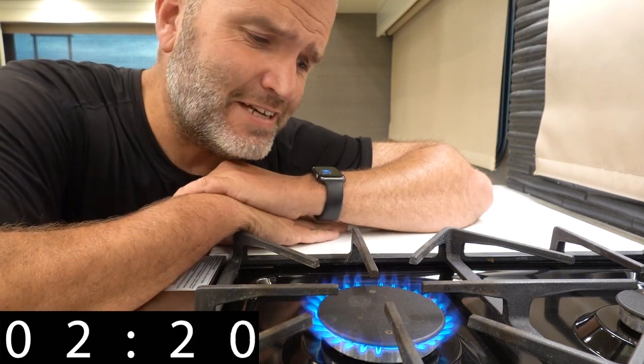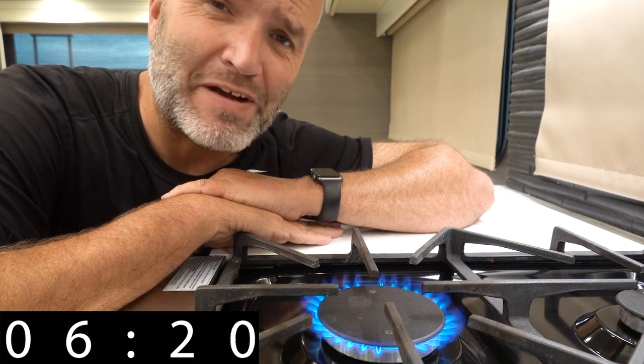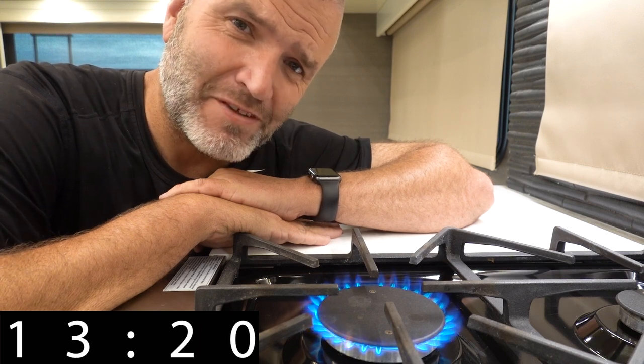Trying to understand just how long our oven had been tipped over and hitting the island as we're going 65 miles per hour down the freeway, we started going through footage from inside the rig, and that's when we ran into something rather disturbing.